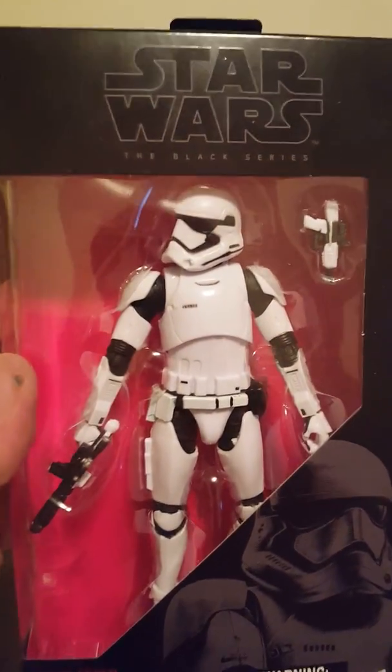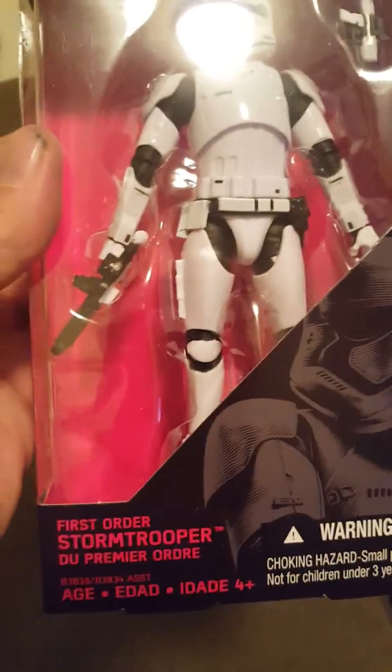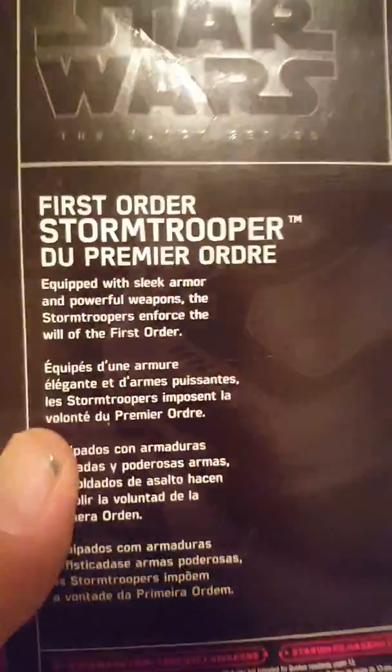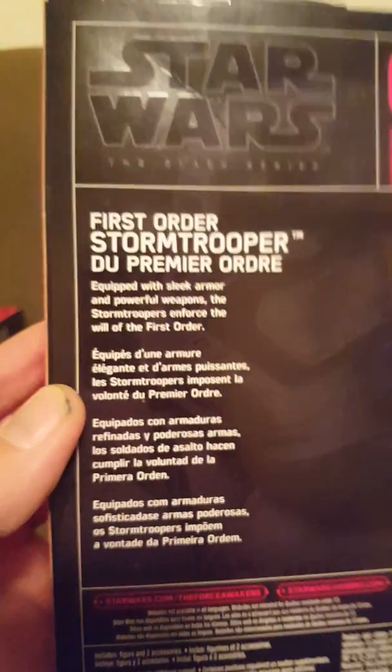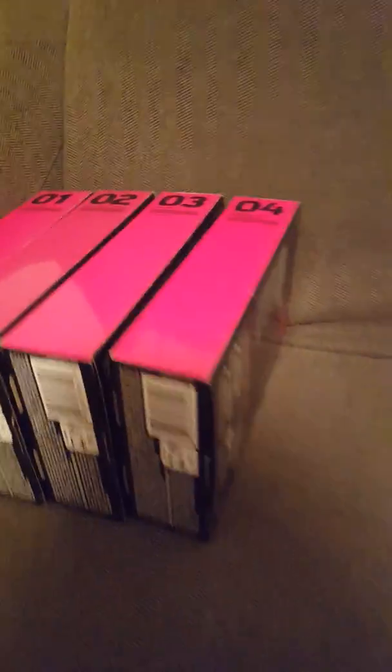Number four: the First Order Stormtrooper, with his little pistol and regular gun. On the back it shows number four and gives a description of him. If anybody wants to pause the video to read about him and the others, just click pause — I hold it up there for a bit so you can get a good focus. That's number four.